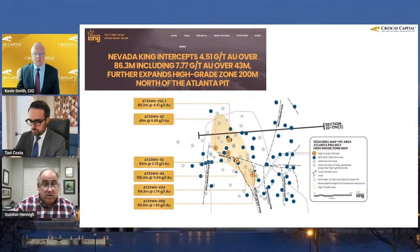Nevada King had some results. They are off to the northwest from the pit. In this image here, you can see the pit boundary with the little hatchers. It's off to the northwest in an area that's seen some drilling, but it's targeting some high grade.